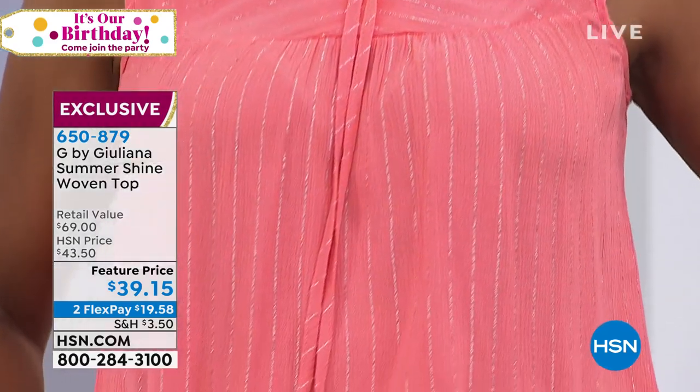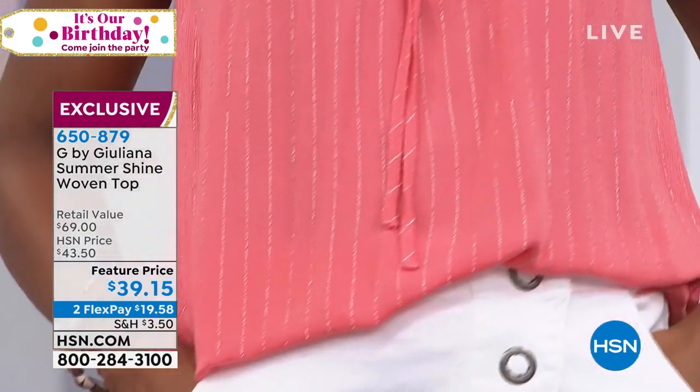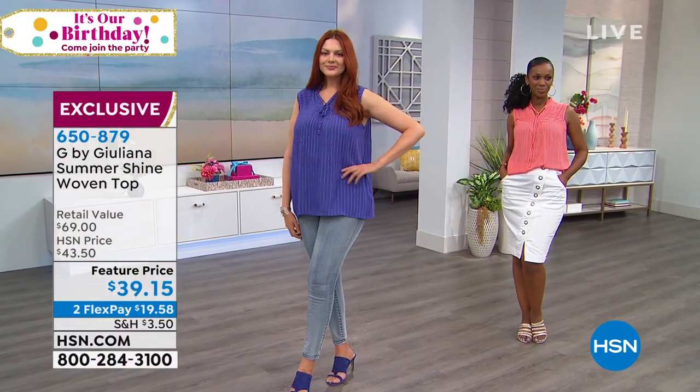We'll be putting out last call in the olive if you want to pick it up — it's the perfect color no matter what your skin tone is. We've got a featured price today of $39.15. It really is an ageless top for every woman at every age. Thank you again for your orders.